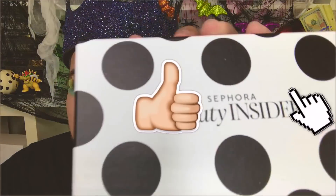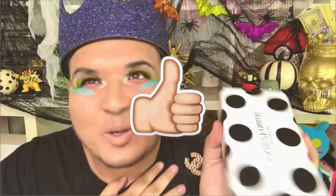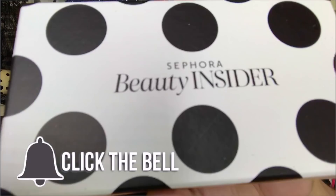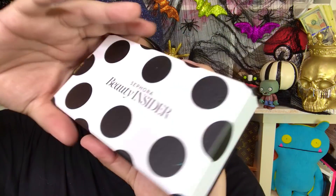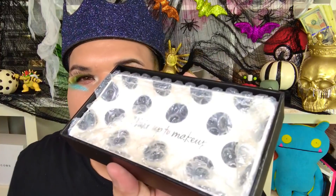I'm going to open up this palette and swatch it and give you my thoughts. I actually used some of my points at Sephora — I know, I never use my points! But they had something so cute sitting there and I went for it. So I'm gonna open it up. This one is mine — I'm not giving this away. I used my points for this. It's a Sephora Beauty Insider item.